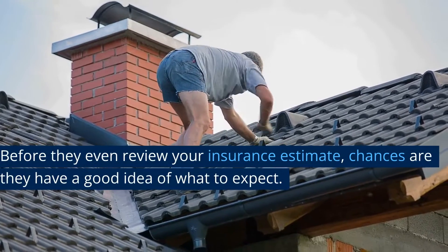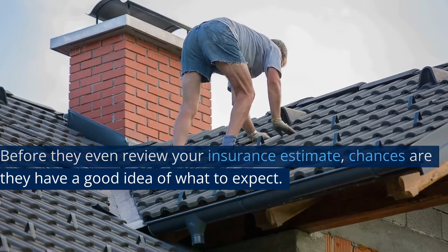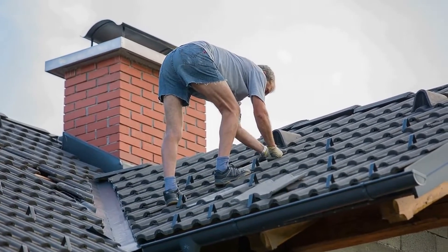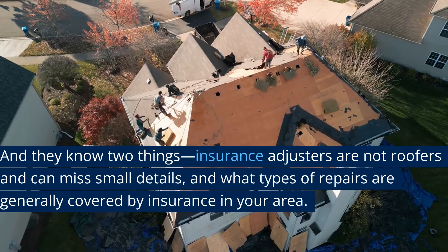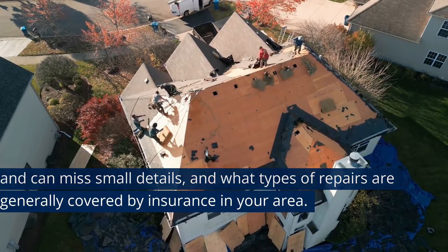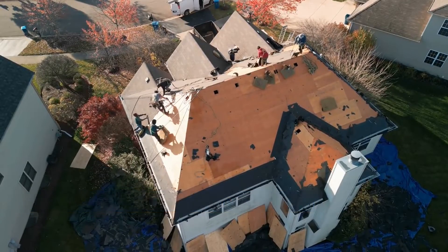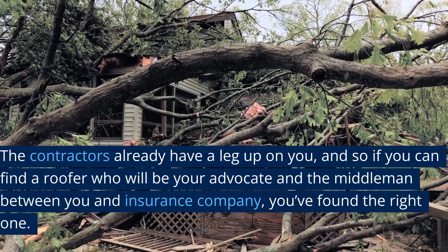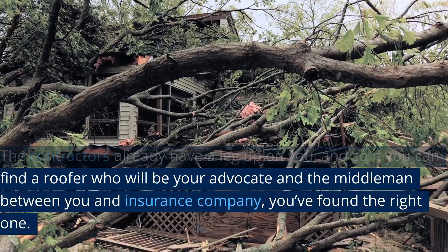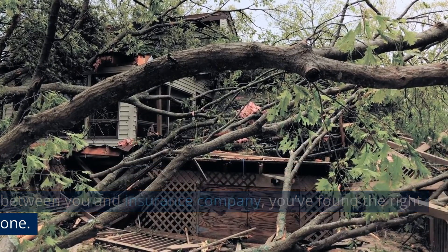Before they even review your insurance estimate, chances are they have a good idea of what to expect. They know two things: insurance adjusters are not roofers and can miss small details, and what types of repairs are generally covered by insurance in your area. The contractors already have a leg up on you, so if you can find a roofer who will be your advocate and the middleman between you and the insurance company, you've found the right one.